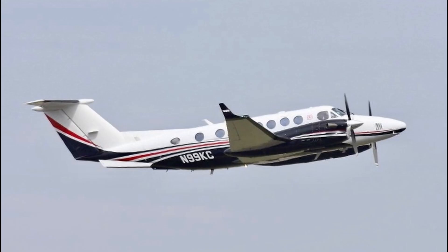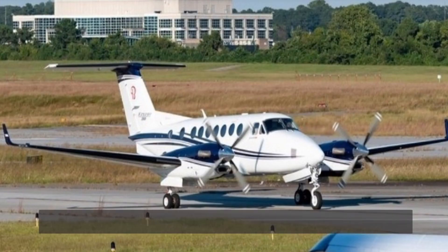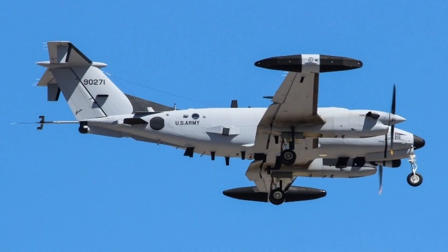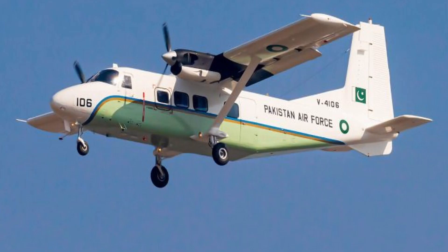Now moving to another news item: the Pakistan Air Force has procured two Beechcraft Super King Air 350i aircraft. The first aircraft has registration number N99KC and the second has registration number N975WP — their pictures are visible on screen. According to sources, these two aircraft will replace the Pakistan Air Force's Harbin Y-12 light utility aircraft. The Super King Air 350i also has ELINT and SIGINT variants in service with the US Air Force.